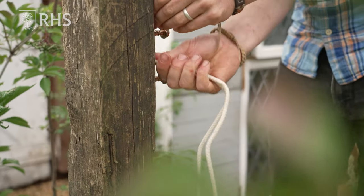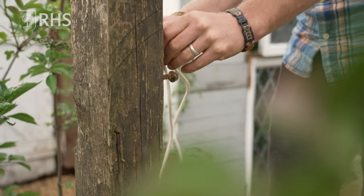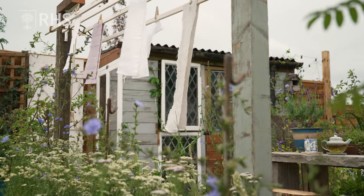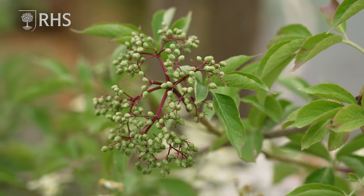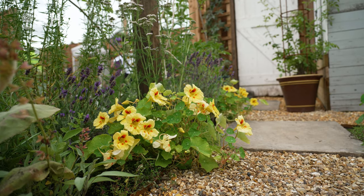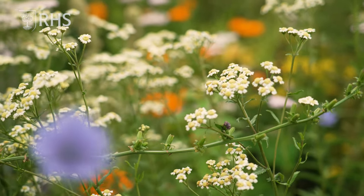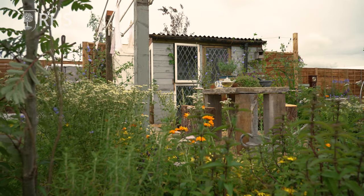I became a firm believer that the outdoors is an essential part of all people's lives, especially children, and it's been well documented that being in gardens and being outdoors is very good for your well-being and your overall holistic health. We really want this to feel like a small space that's achievable for anybody, especially those traditional terrace streets in the northwest of England.